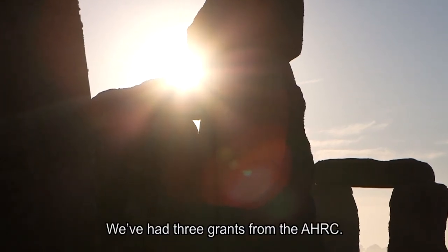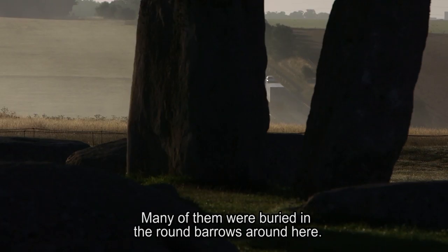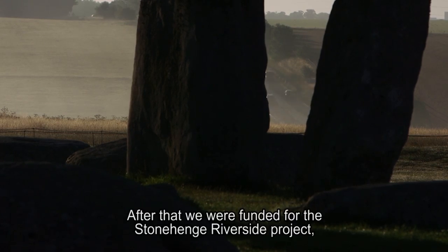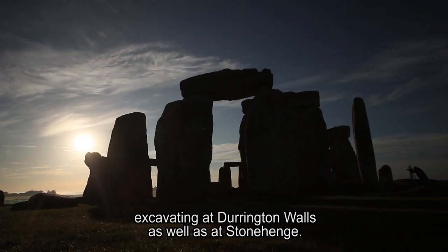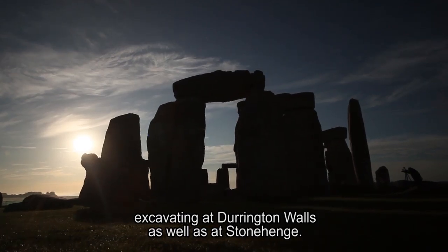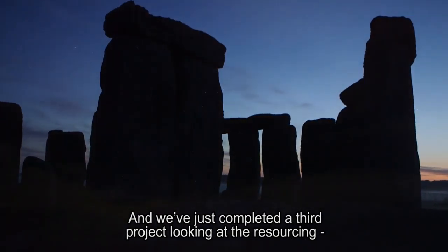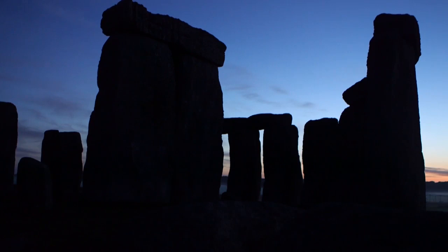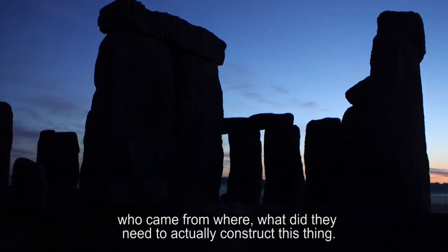We've had three grants from the AHRC. The first one was to look at the Beaker people — many of them were buried in the round barrows around here. After that we were funded for the Stonehenge Riverside project, excavating at Durrington Walls as well as at Stonehenge. And we've just completed a third project, which is looking at the resourcing — who came from where, what did they need to actually construct this thing.